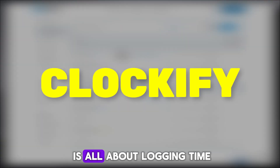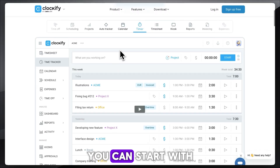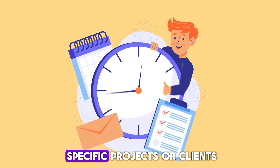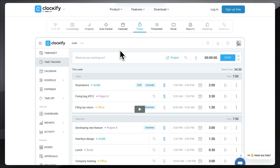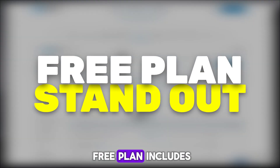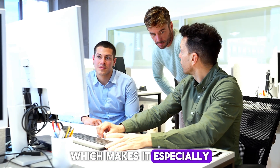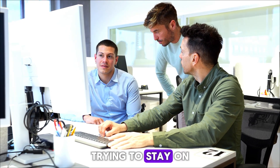At its core, Clockify is all about logging time. You can start with one click, add entries manually, or track time against specific projects or clients. What makes it stand out is that the free plan includes everything — unlimited users — which makes it especially attractive for small teams trying to stay on budget.